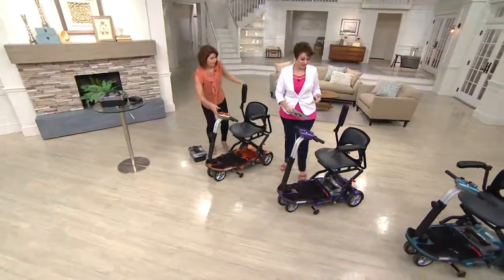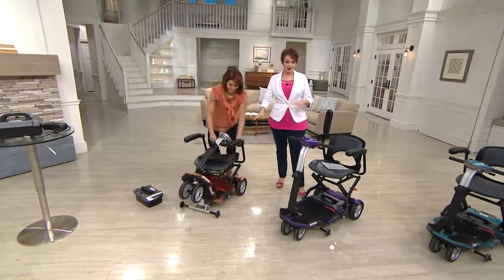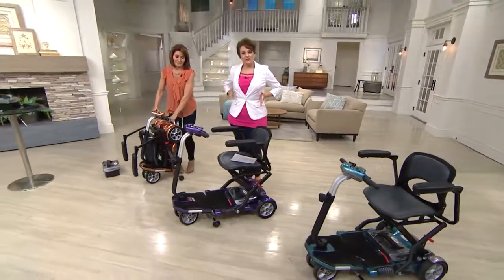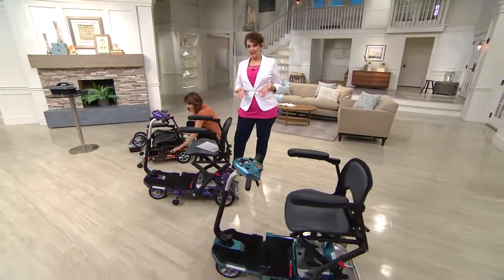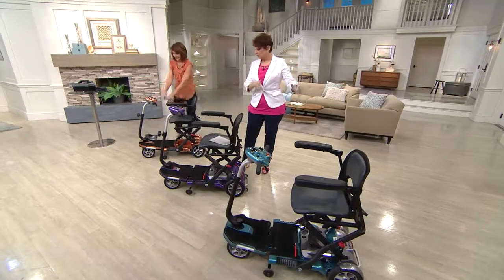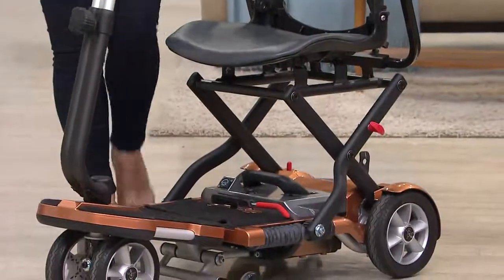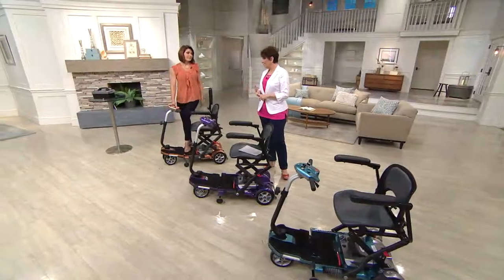Let's talk about what 'while supplies last' means. You asked for great new colors at QVC — copper, purple, blue — and you asked for armrests, so we included those. This is while supplies last: we got everything we could from our friends at EV Rider. When the purple, copper, or blue is no longer available, that's it — it's gone.